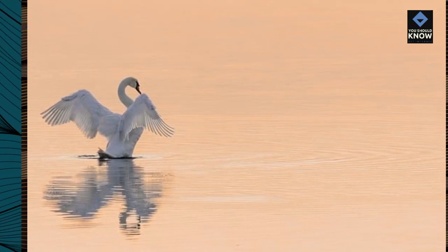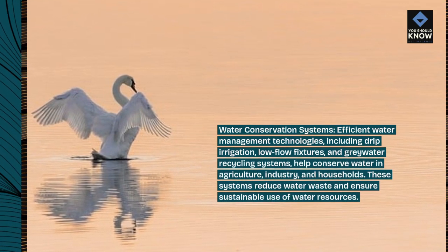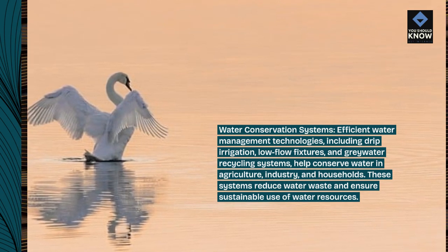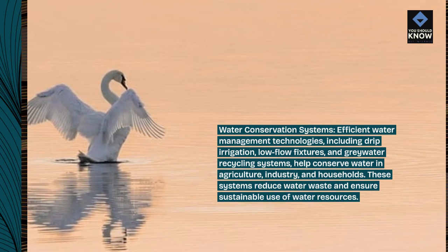Water conservation systems: efficient water management technologies, including drip irrigation, low-flow fixtures, and graywater recycling systems, help conserve water in agriculture, industry, and households. These systems reduce water waste and ensure sustainable use of water resources.